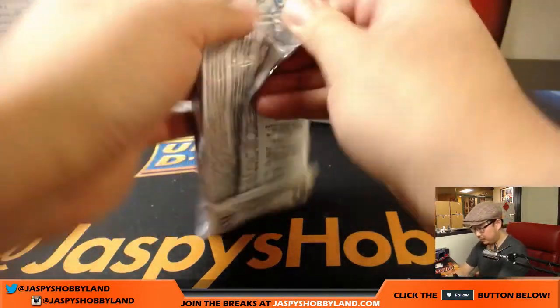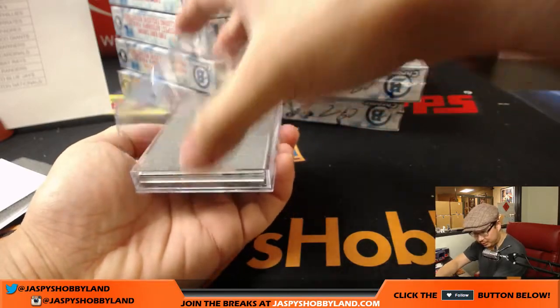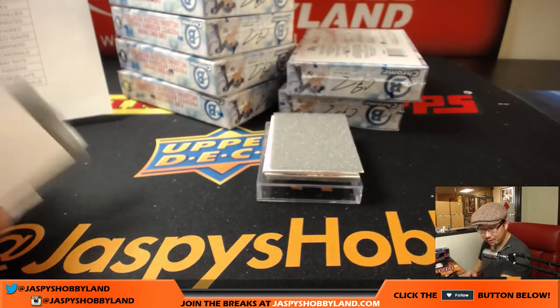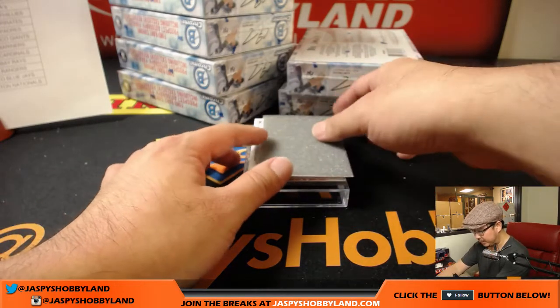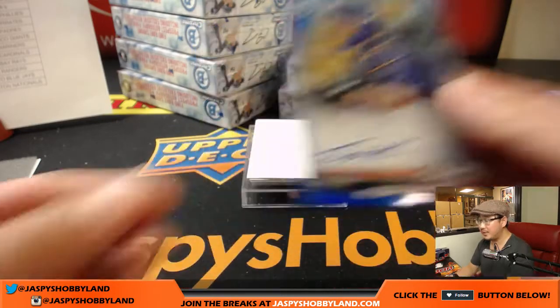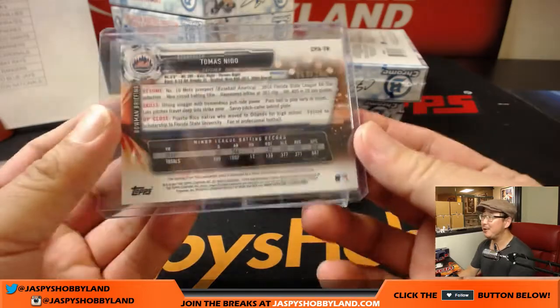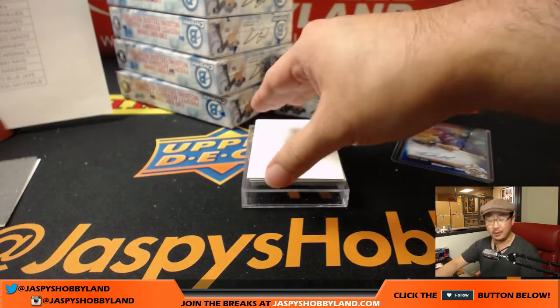Next one, good luck folks. Tomas Nido — nice Tomas Nido Blue Mojo for the Mets, 67 out of 150. Got some time in the majors for the Mets this year. John Swanger with that one. Next one is Torrey Hunter Jr. — Bruce is trying to make a rainbow. Will we get a parallel for him? Not this time, but there's Torrey Hunter Jr. for Bruce.